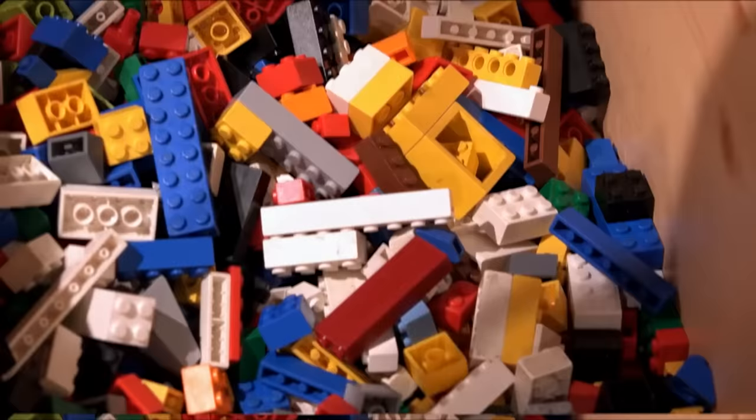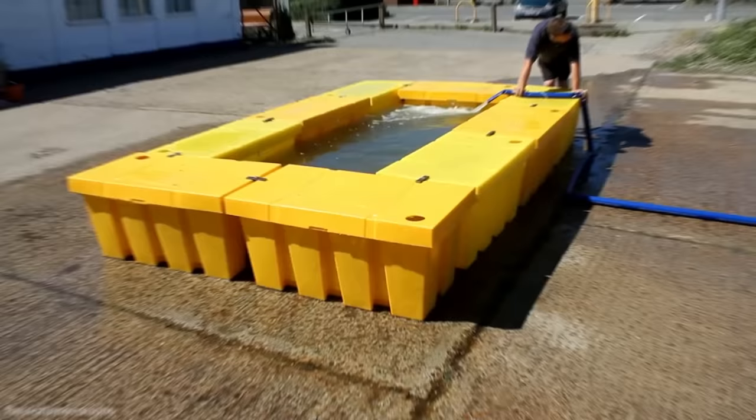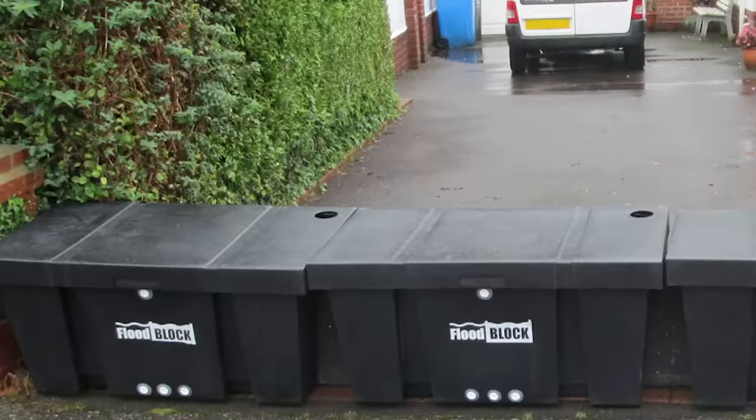Number 14: Flood Block. Legos are a great toy, but they're also a great concept and could very well be the inspiration for the next entry on this list. Flood Block is an anti-flood invention that works just like the famous building blocks. These big yellow blocks can each be interlocked, stacked, and positioned in just about any formation the user wants. And while it's not likely that an entire city would implement these flood blocks, they are perfect for individual and personal use. Anyone can buy the perfect amount of flood blocks to make a perimeter around their home and keep everything nice and dry.